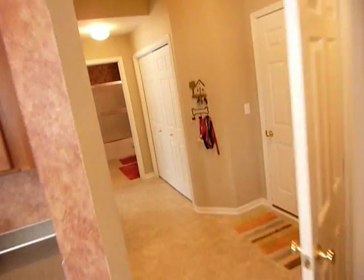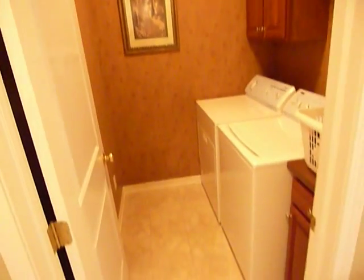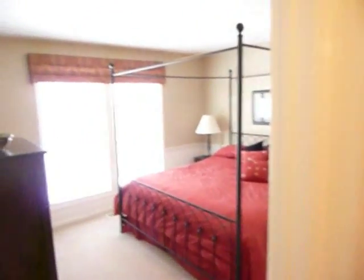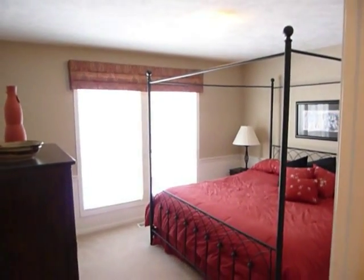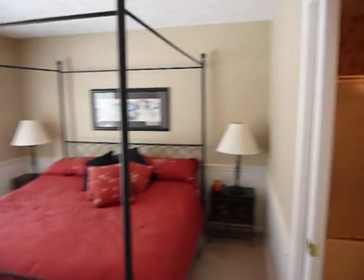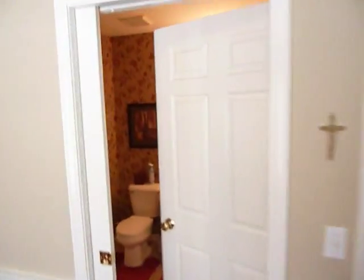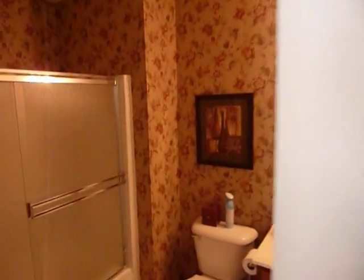Down the back hallway, we have a main floor utility room. This is the sixth bedroom, or it could be some kind of a flex room for a main floor office. It has a big walk-in closet and access to the full bath here on the main floor with a tub and shower.